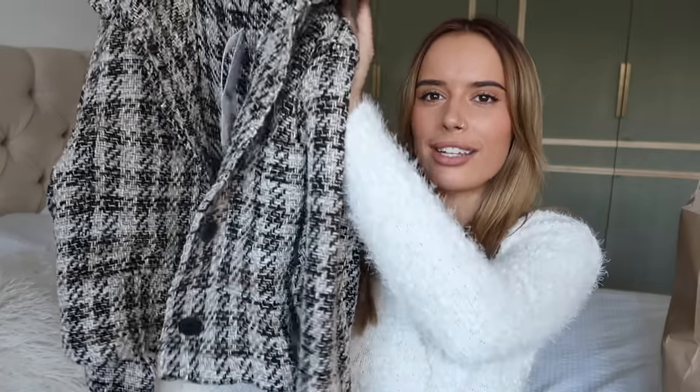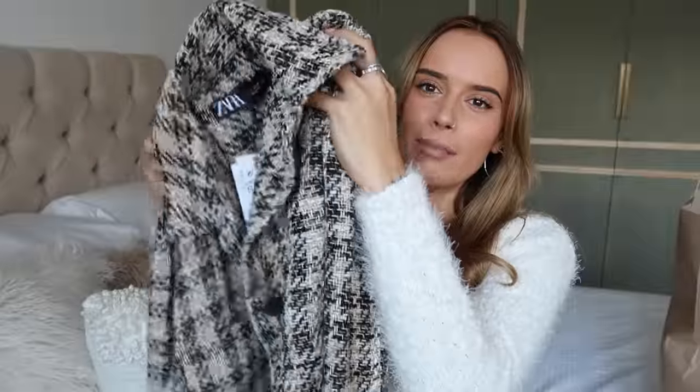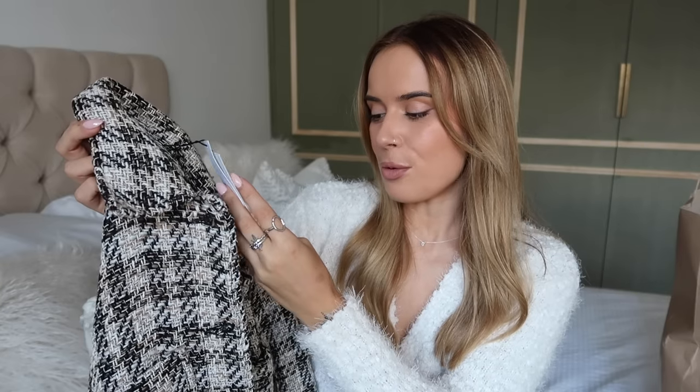Next up — I cannot resist a little shirt jacket situation. This I think is more of an under layer than an outer layer because it's quite thin. It's like a little — I want to say tweed? It's got black, white, and beige tones running through it with matte black buttons. I think it's so sweet — it would look really nice with high-waisted jeans, black tailored wide-leg trousers, or even a black skirt and boots for an autumnal vibe. I got a size small and it was £49.99.